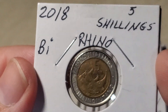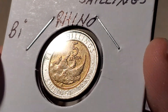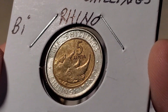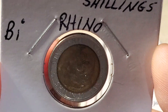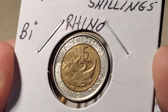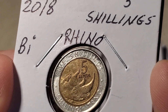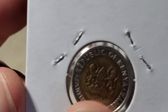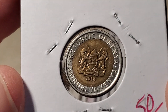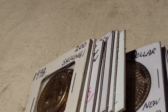Going back to Kenya for a bimetallic coin — this recent one from 2018 features a rhino on the five shillings, a pretty small coin. Catalogued as KM46, it has a similar reverse to the one-shilling coin we looked at earlier, except this one is bimetallic.